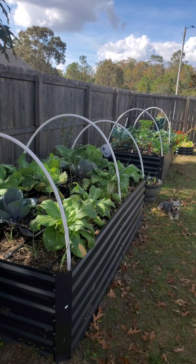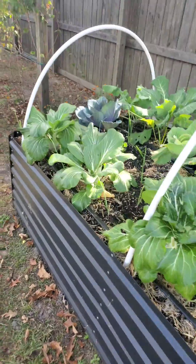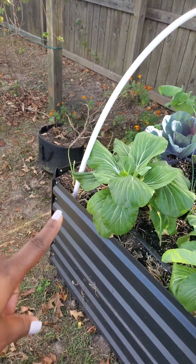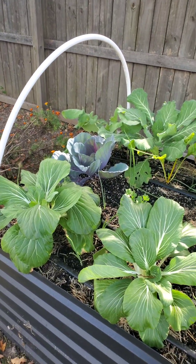These are my two large raised beds, and that is my buddy. In this garden I have bok choy. These are joy choy, which is still a part of the bok choy family. I have celery,